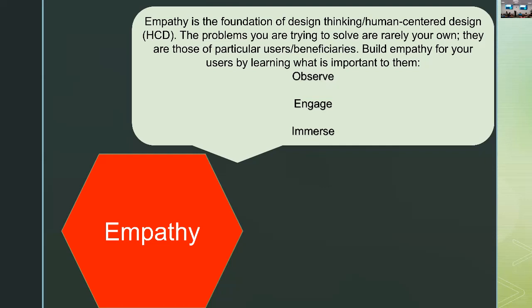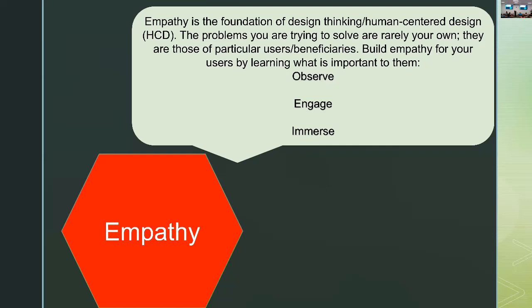Other people talk about empathy as contextualizing the problem — really understanding the context in which the problem exists. Defining is the mode that really expresses the problem you're trying to address, and in order to be really generative, you must reframe the challenge based on your new insights gained through your empathy fieldwork. For example: say you want parents to be inspired to read to their children, but through your empathy fieldwork you learned that parents are reading to their children — the issue is having trouble getting ahold of appropriate books. So instead of aiming at a marketing program to make parents want to read, your solution might go after how to get books in the hands of parents more easily.